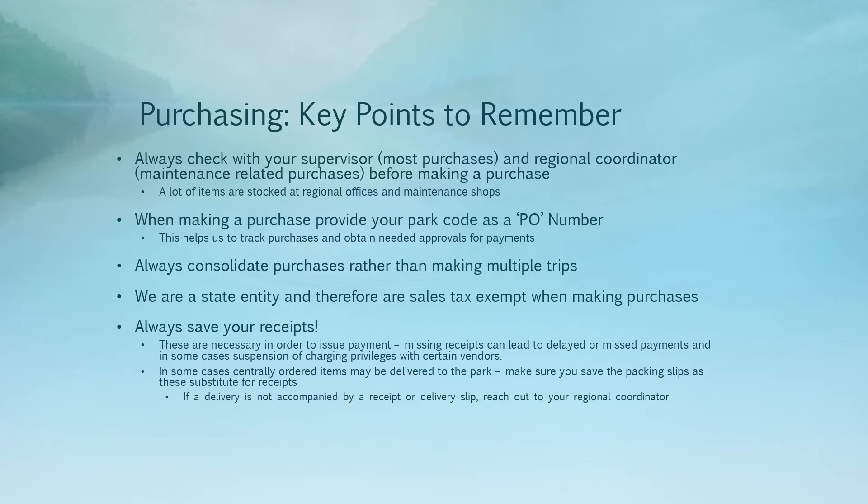In some cases, centrally ordered items may be delivered to the park. In these cases, you won't necessarily have a receipt, but you'll want to make sure that you save the packing slip or delivery slip as a substitute. If a delivery is not accompanied by a delivery slip or packing slip, reach out to your regional coordinator to let them know what was received, the date it was received, and whether or not the order was complete or if there were items missing. For example, if you ordered 10 ice cream sandwiches but the vendor only sent five, that's important to note so the regional coordinator can provide that information to the business office to ensure we are being billed accurately.